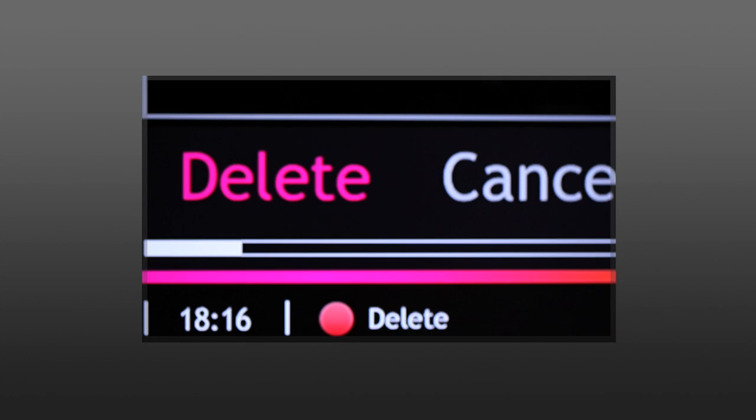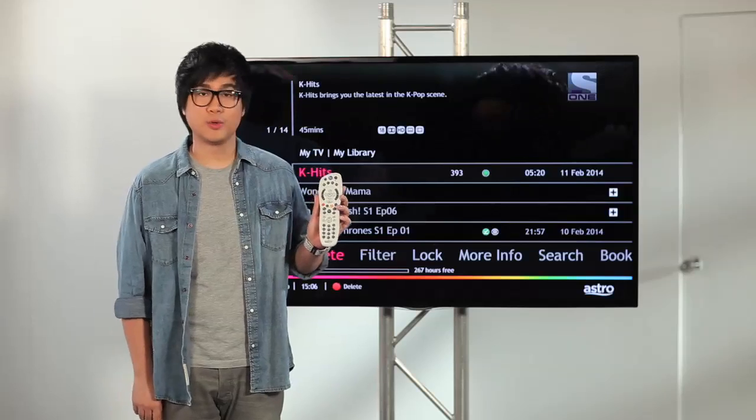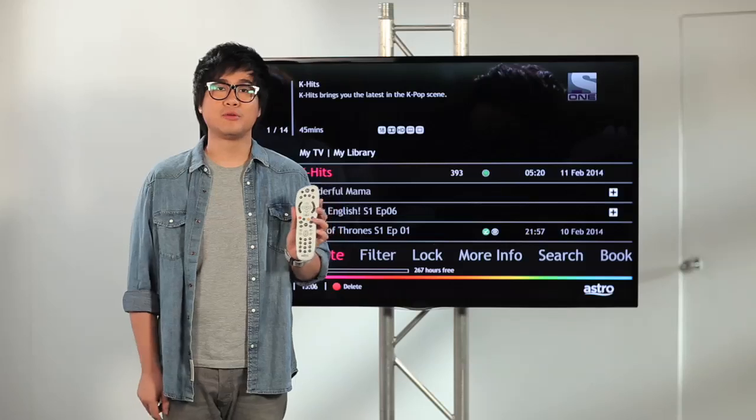Choose Delete and hit OK. Now, if you don't want to do that, you can also press the red button, and it will delete the program that you choose.